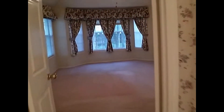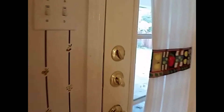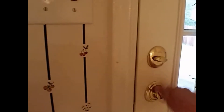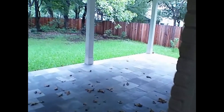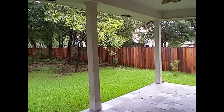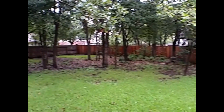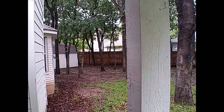Taking it back here to the home, we'll step out into your backyard. Lots of shade and privacy fences on all sides, as well as some additional storage there in the back shed.